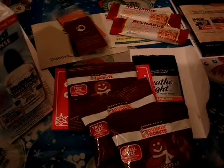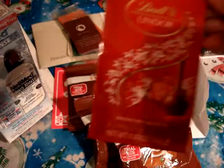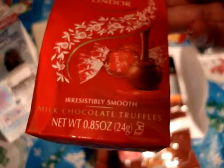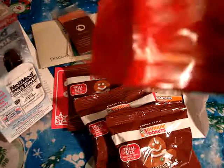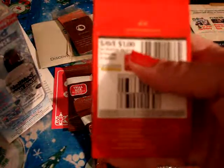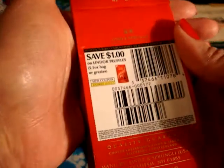Target was also passing out Lindor chocolates — milk chocolate truffles. There are two samples in the pack, and on the back there's a coupon for a dollar off. That's pretty neat, so I'm definitely going to go purchase those.